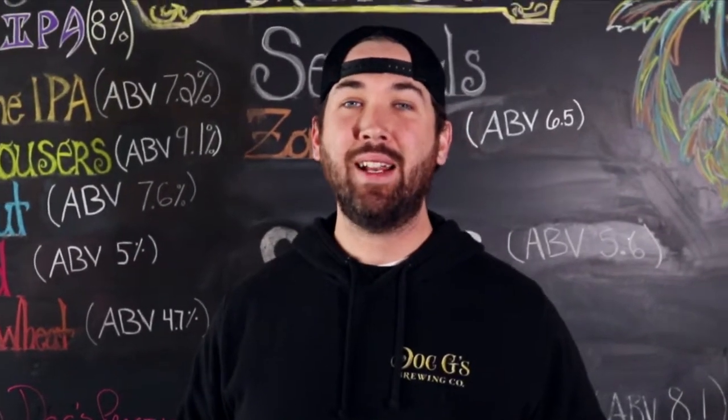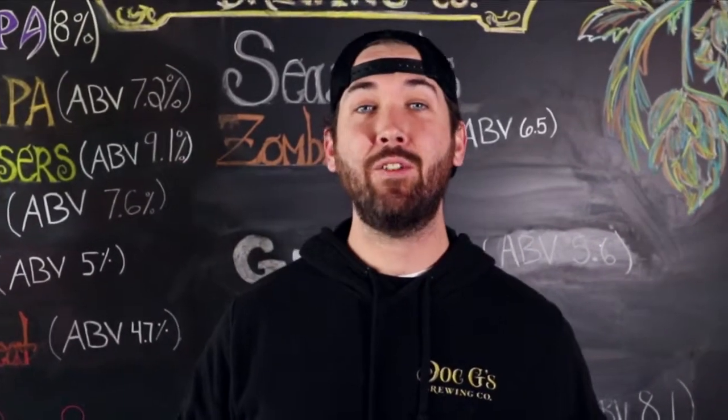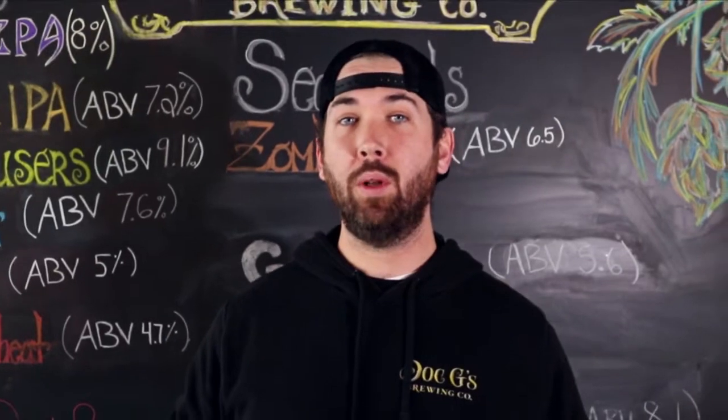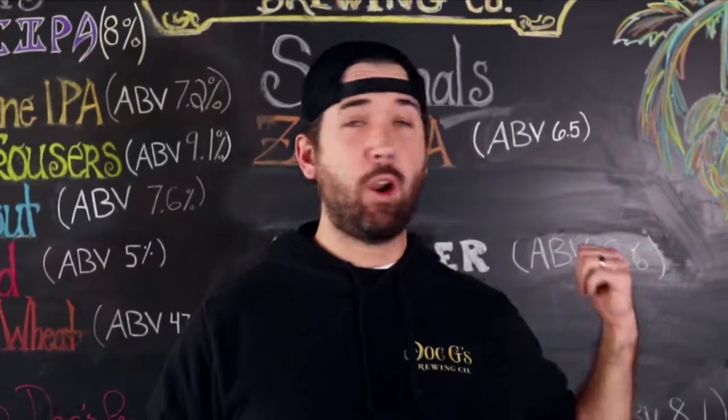Hi, my name's Mike. I'm one of the brewers down here at Dock G's and this is another Dock's Checkup. Today I wanted to talk to you about our brand new release. It's coming out today and it's not even on our board back here yet. It's the Dubois Bock.